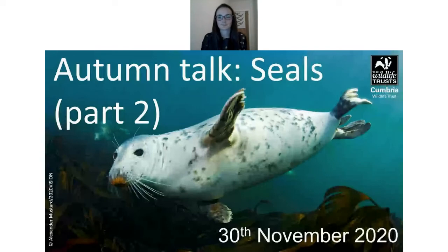A question from Sue: do the turbine charts indicate that fish are attracted to the structures, increasing foraging activity? Yes, that's a really good question. Structures in the sea tend to gather life, so it would indicate that there are a lot more fish around the turbines, which is why seals can concentrate their foraging activity around them.